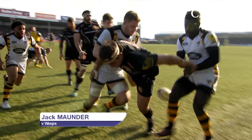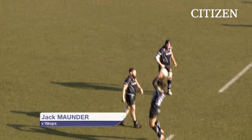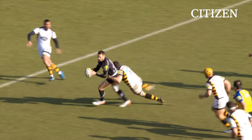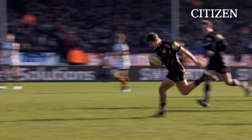Moon, all by himself, somehow kept infield. Good little tap back from Devoto — that was smart. And Dolman goes again. Dolman through the hole, needs to link up, and he's found Maunder. And that was brilliant. Just brilliant.